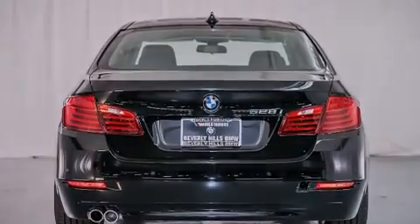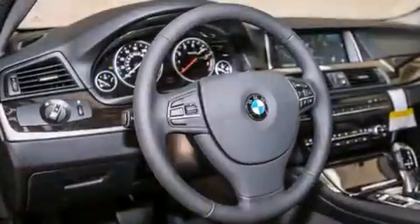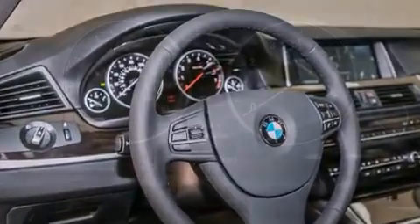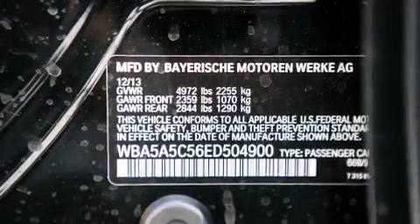Its top features and packages include the premium package, a navigation system, a rearview camera, comfort access, a power moonroof, heated seats, commercial-free satellite radio, Dakota leather upholstery, and high intensity discharge headlights.